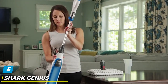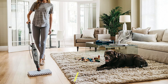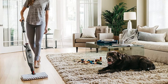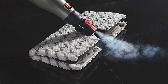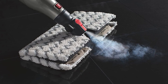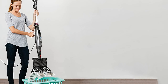The number five position is held by the Shark Genius S5003D Hard Floor Cleaning System. At a mere 5.8 pounds, it packs a whole lot of cleaning power across multiple settings and features. Designed for use on a variety of hard floors including tile and hardwood, the Shark Genius is a perfect addition to your cleaning arsenal. The ability to adjust the heat level across different cleaning jobs means you can easily tackle just about any mess.